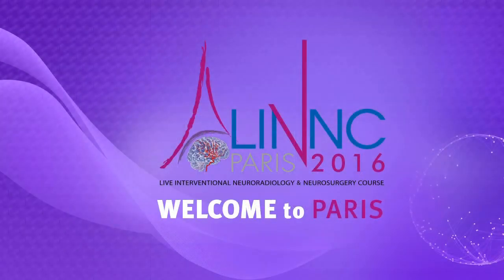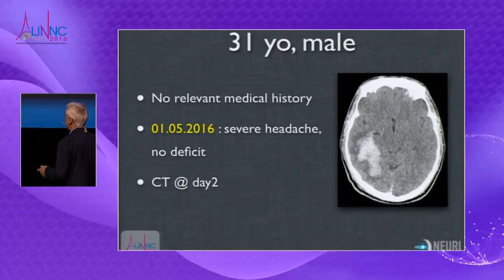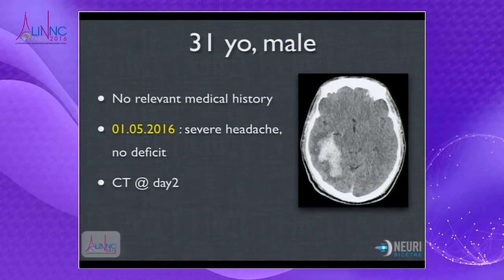This is the second case. The patient is 31 years old, male. He presented in May 2016 with a CVA, no deficit, with this huge hematoma.